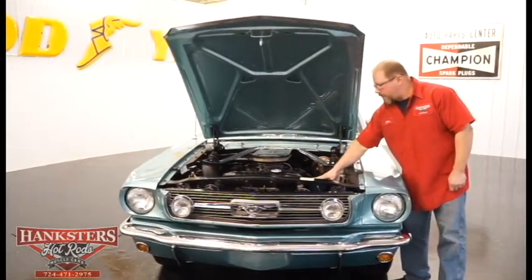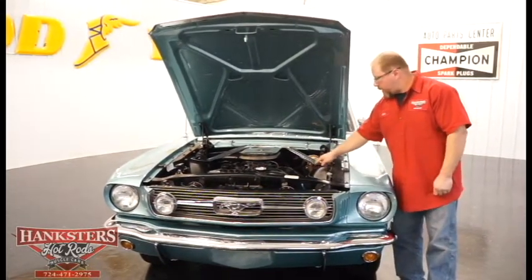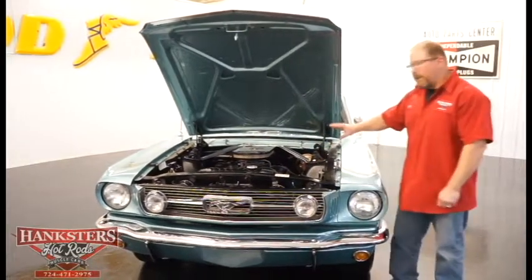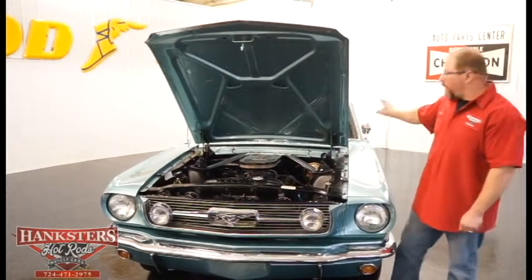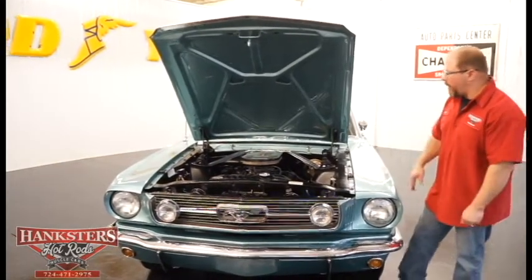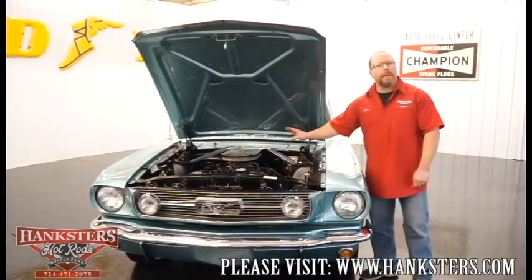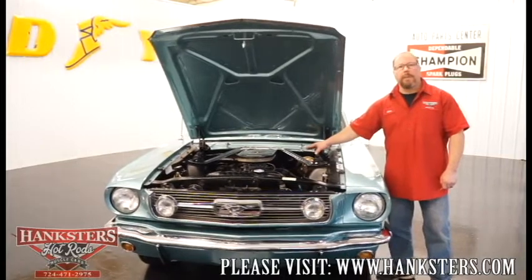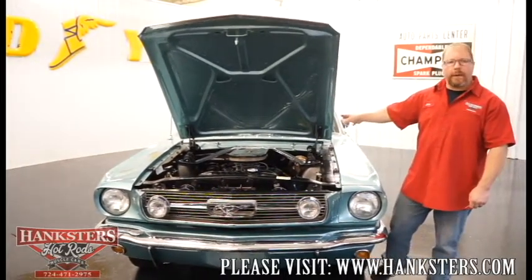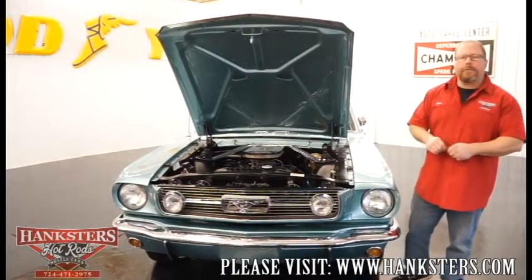This is a power brake and power steering car. As far as the exhaust, we've got the stock cast exhaust manifolds which dump into a set of real dual exhaust, dual mufflers, and dual tailpipes with exhaust tips. As far as the rest of the driveline, this motor is coupled to a C4 automatic transmission, which is then coupled to an 8-inch Ford rear end with a 2.80 gear and limited slip differential. That is your drivetrain.